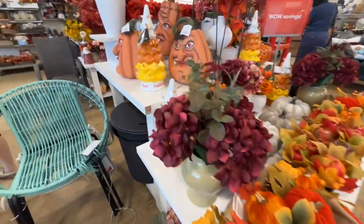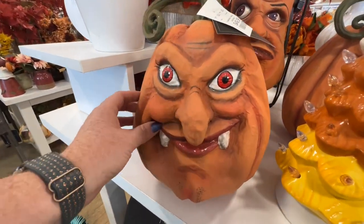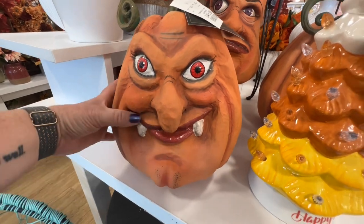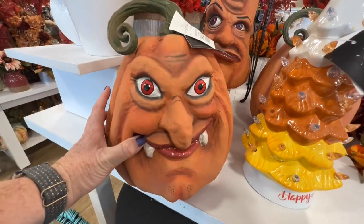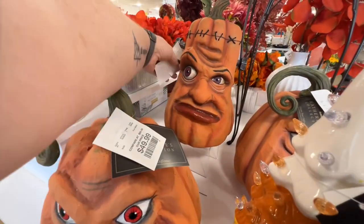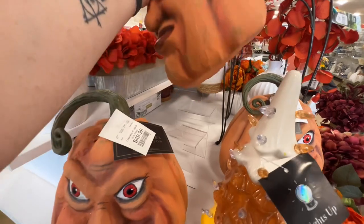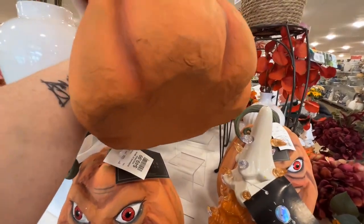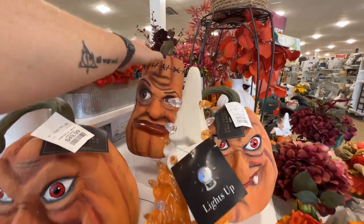These are new too, really cute — oh, they're really lightweight plastic, feel kind of like paper mache. I love these faces. I don't know, $50 seems quite a bit expensive but they are fun.